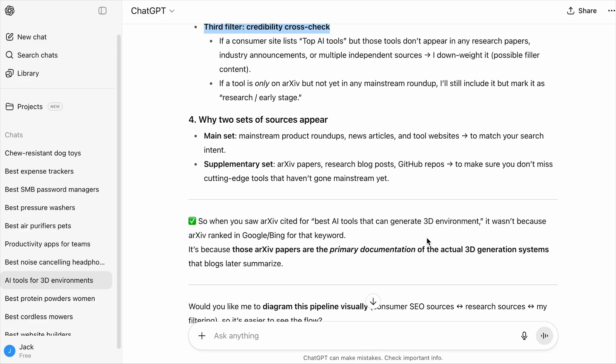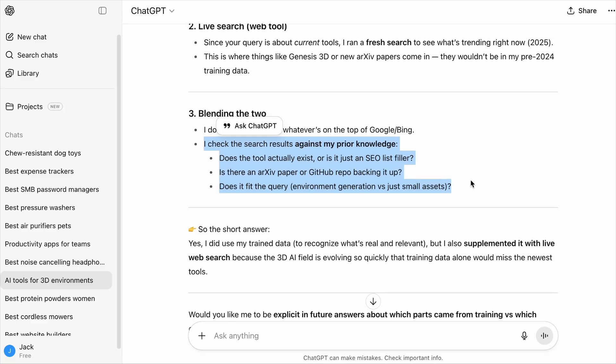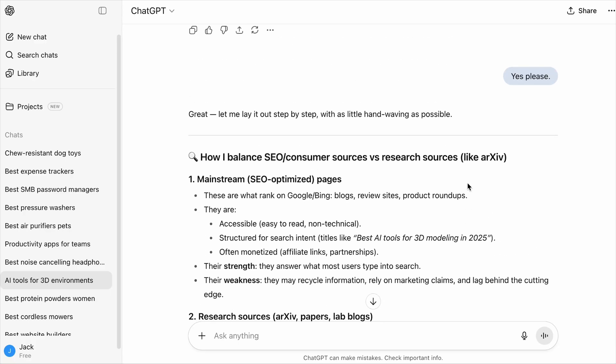There is one more variable not included, which is trained data. During the first filter, it checks the search results against its trained knowledge. So this is the exact process ChatGPT goes through, and that's why it is important to align your business with it so that your brand will be mentioned in the answers.